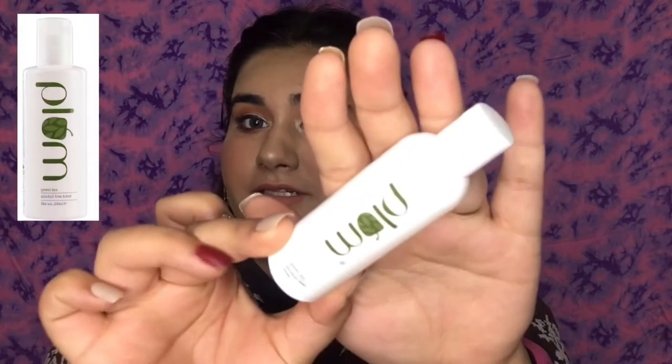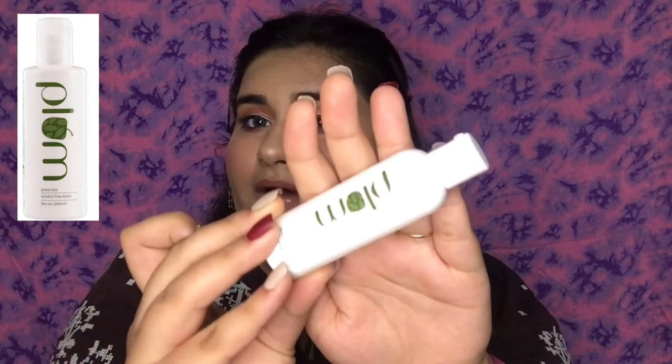Next I got a green tea toner from the brand Plum. I've used Plum's green tea range before and wanted to try their toner, so I grabbed it from the trial selection. If you have oily, acne-prone, or sensitive skin, or open pores, you can give this toner a try because it contains no alcohol, so it won't react with your acne.